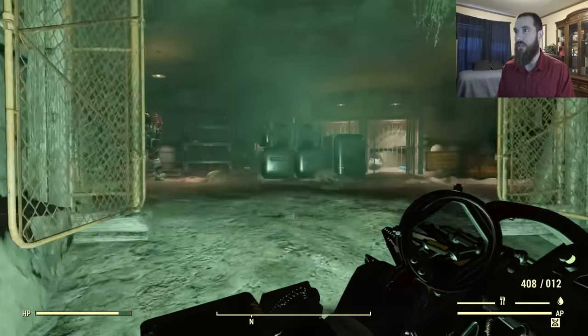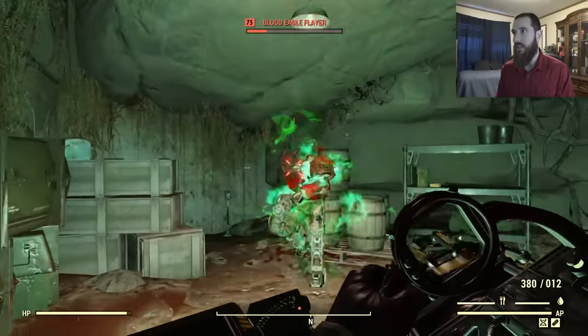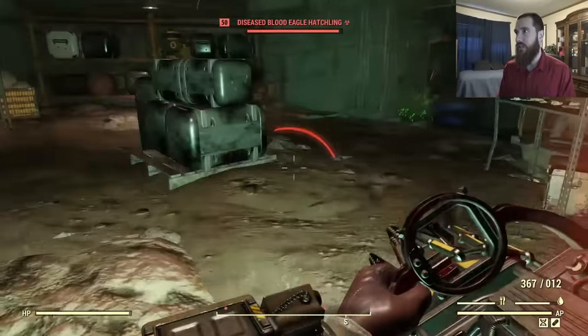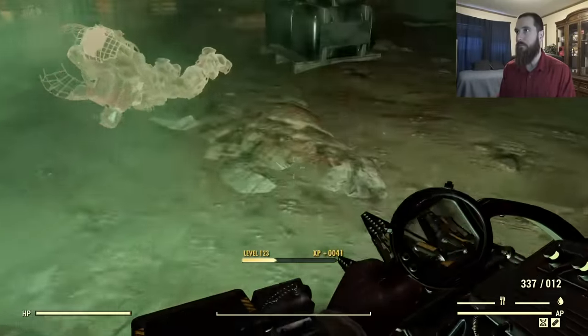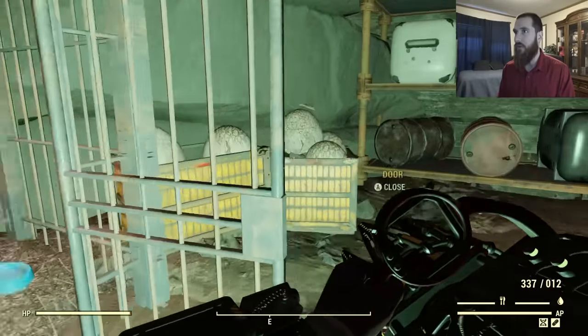Speaking of leader, you can find a leader in here. You can see there's some Mirelurks around this guy. I believe this is the leader because he's the strongest one in here. He's wearing power armor and typically has an energy weapon on him.